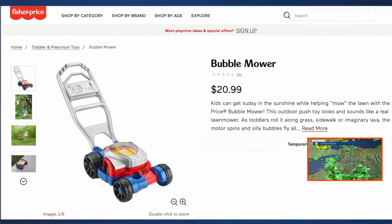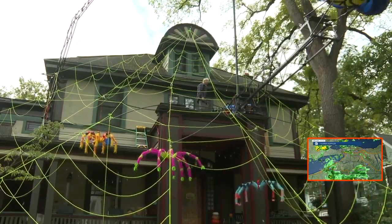I'm the inventor of the bubble lawnmower, which is a real popular one. I have the patent on the snow globe — the mechanism that makes snow globes blow the snow around. And that's just two inventions of many.